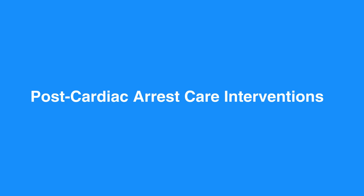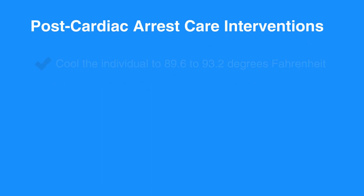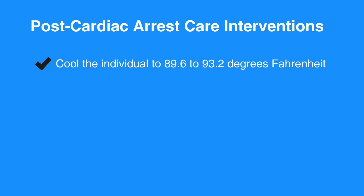Therapeutic hypothermia is recommended for comatose individuals with return of spontaneous circulation after a cardiac arrest event. You should cool the individual to 89.6 to 93.2 degrees Fahrenheit, that is 32 to 36 degrees Celsius, for at least 24 hours.